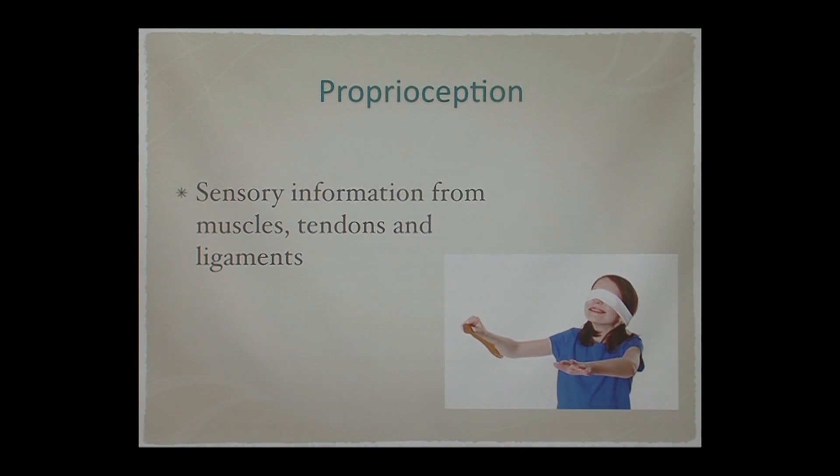Her proprioception — she's trying to remember where that target is, and from her arm, she can't see her arm. So she's relying on the information her brain's getting from lifting her arm up and where her arm is in space. Proprioception is what's giving her that information as she's doing this task.